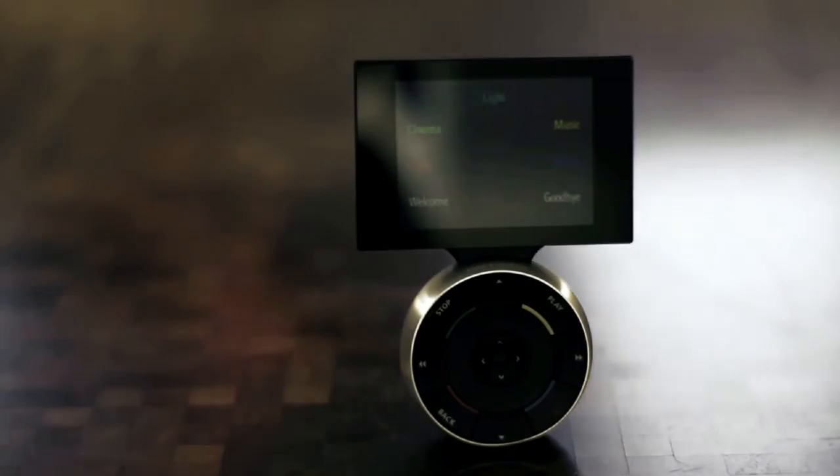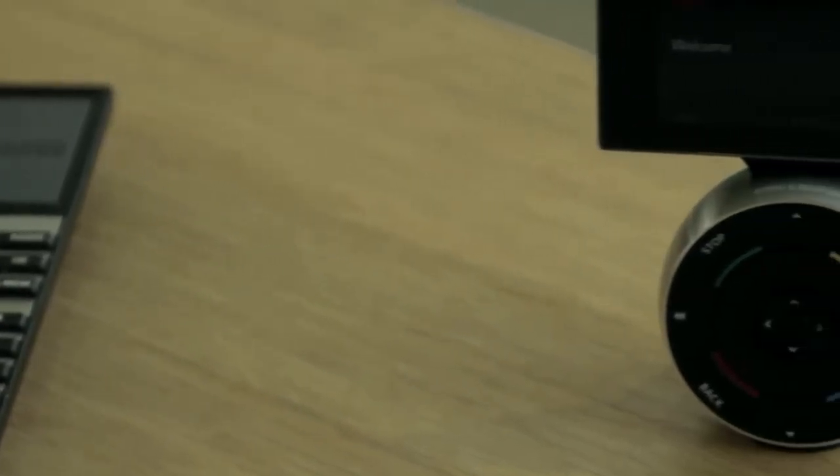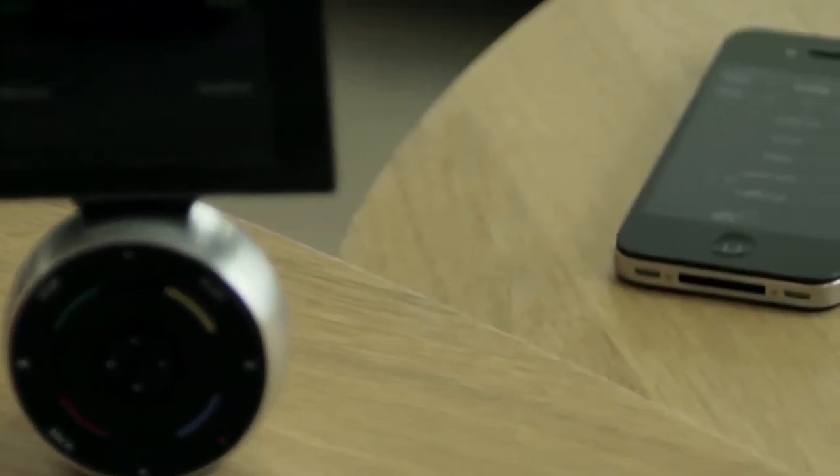With Bang & Olufsen, one remote can declutter an entire house. One remote — BO4, BO6, or an iPhone — can control everything. It's as if you can do almost anything with your BeoLink system. And so can your kids. It's that intuitive.